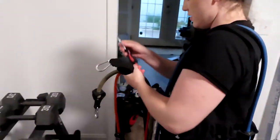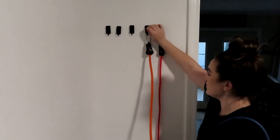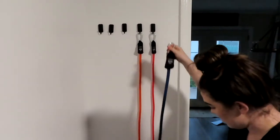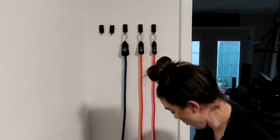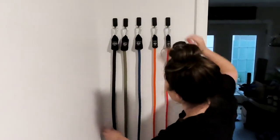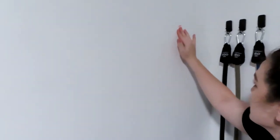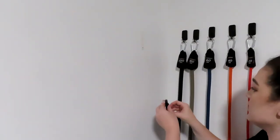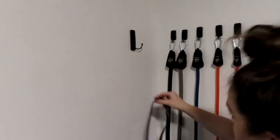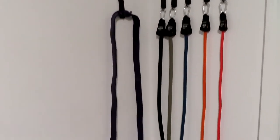We've got our 20 right here, then our 40 — making sure the weights are facing out so we know what we're working with — then the 60, 80, and 100. Look how organized! We've got the purple band on the last hook, put that bad boy on there. We have room to get another one too so we can have multiple bands. We've got multiple on the way!